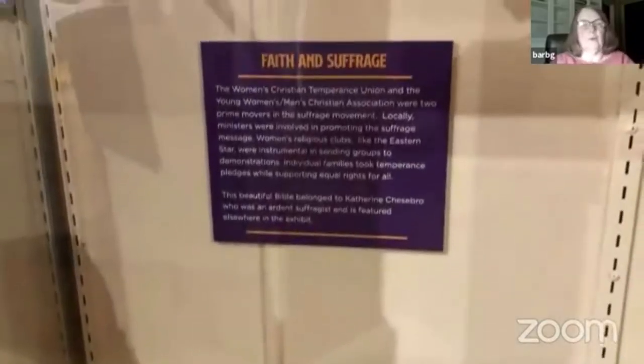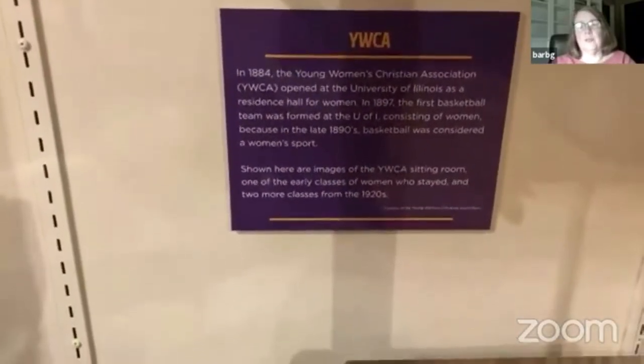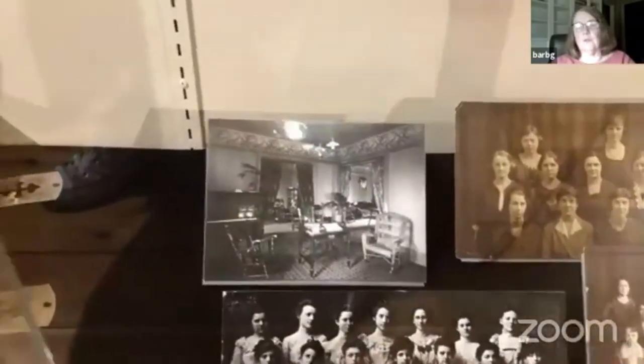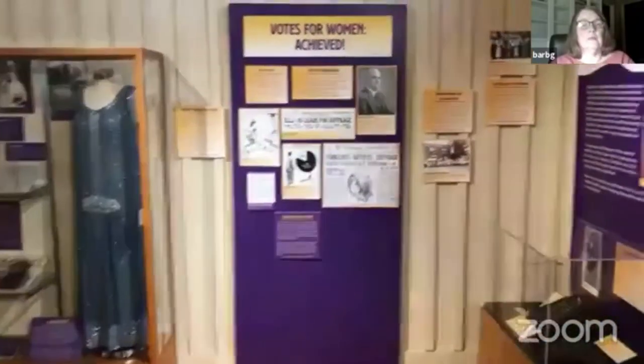Faith played a big role in the Women's Christian Temperance Union and also in the suffrage movement — many women of faith were for suffrage. The YWCA — which is the Women's Christian Association — provided the first housing at the University of Illinois and also got together athletic teams for women at the University of Illinois. It's not really a surprise.